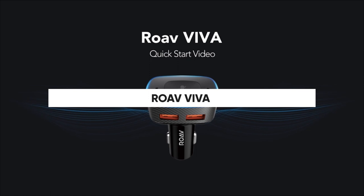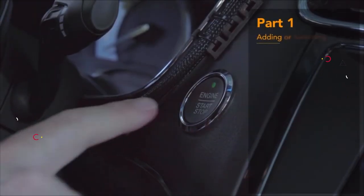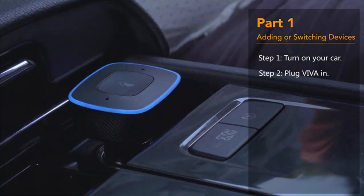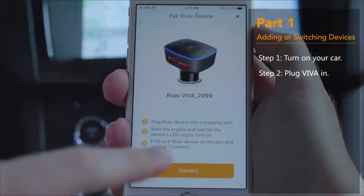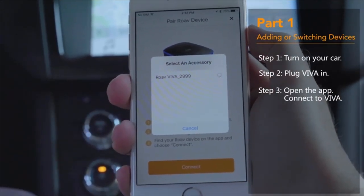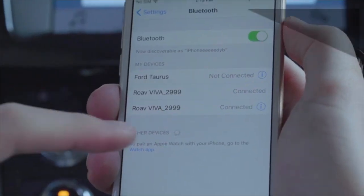The Anker Roav Viva Pro is an Alexa-enabled smart device that plugs into your car's 12-volt socket. Using the power of Alexa, you can ask for directions, stream music, listen to audiobooks, control smart home devices, make hands-free calls, and take advantage of thousands of other skills. It also doubles as a car charger with two high-speed USB ports on the side.